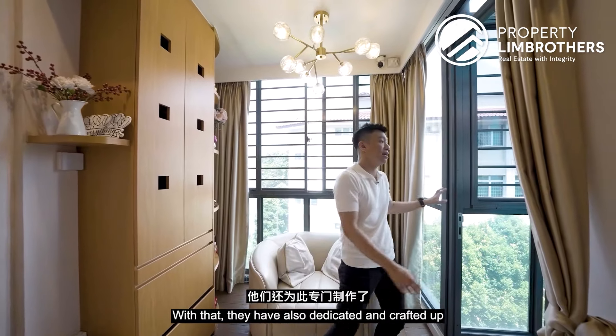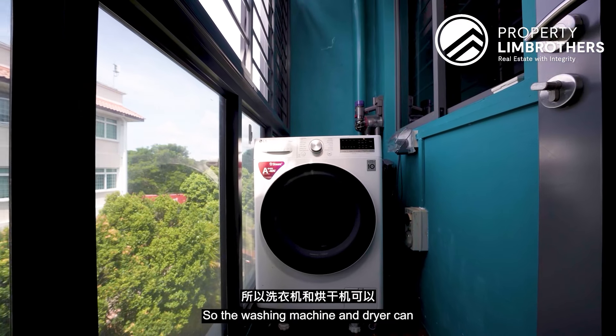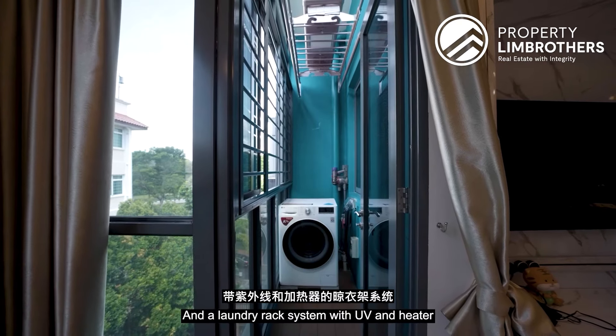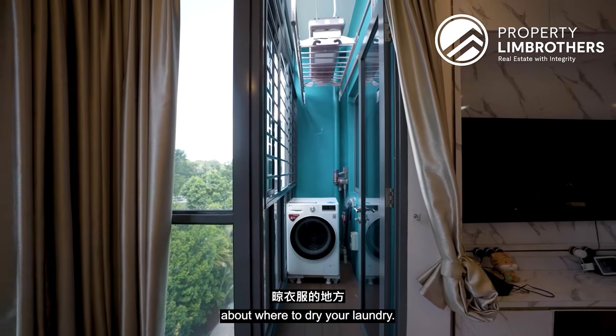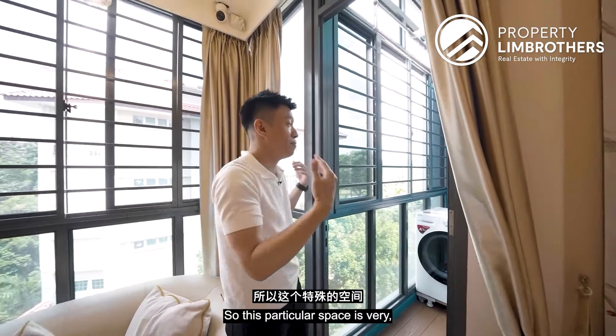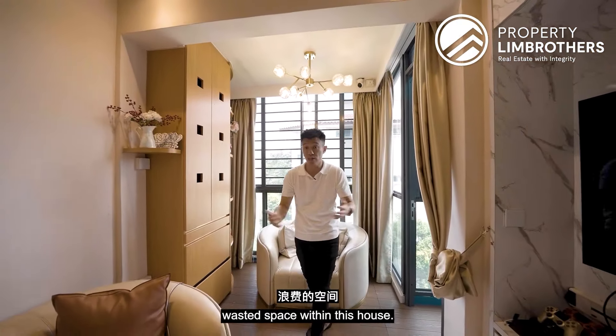The owner has also crafted a dedicated yard space where the washing machine and dryer can be comfortably fitted. A laundry rack system with UV function and heater has already been installed, so you don't need to worry about where to dry your laundry. This space is very well crafted and minimizes wasted space within the house.